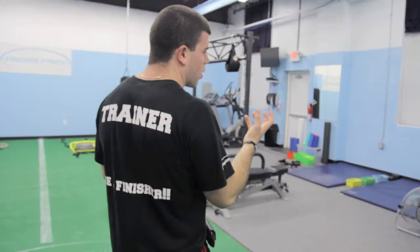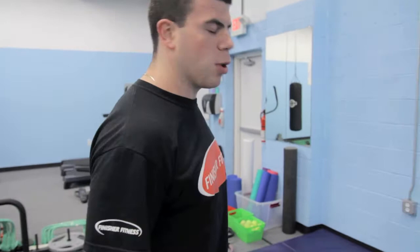We actually designed our gym, our studio, in the sense of for our clients to move in a factory-like setting.